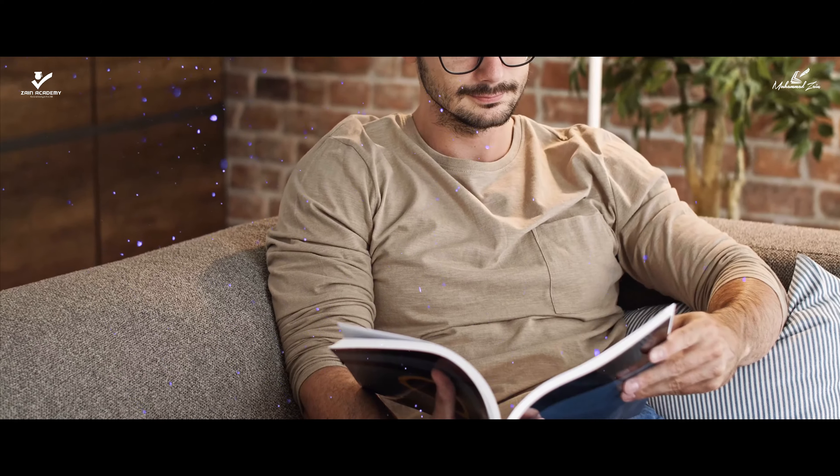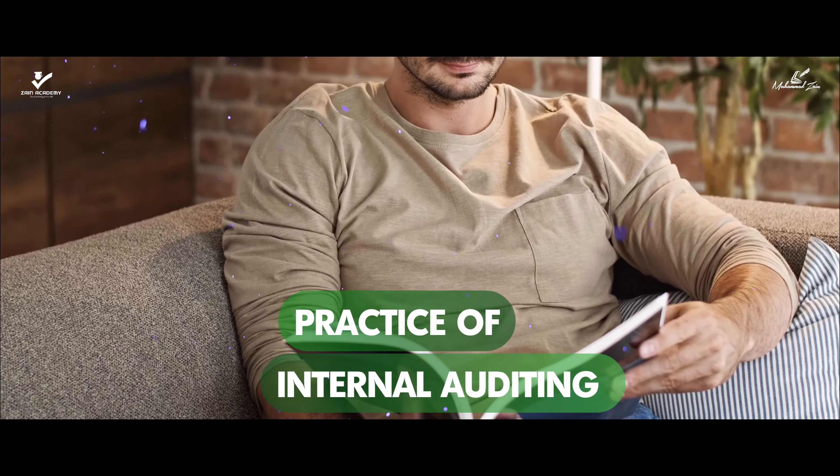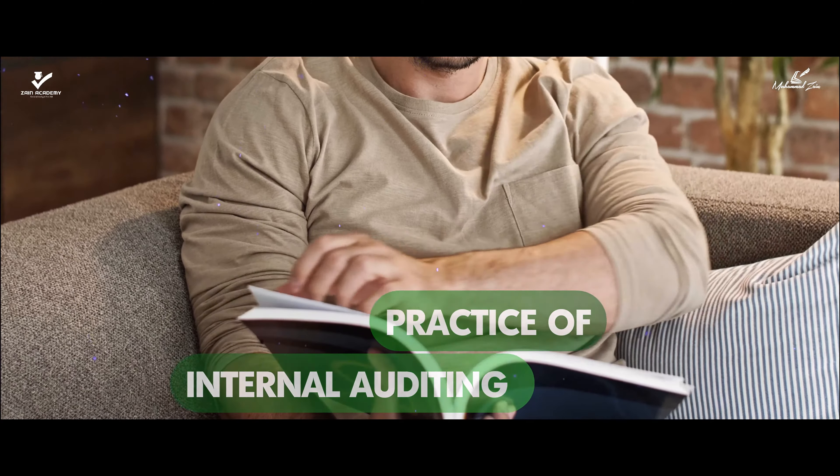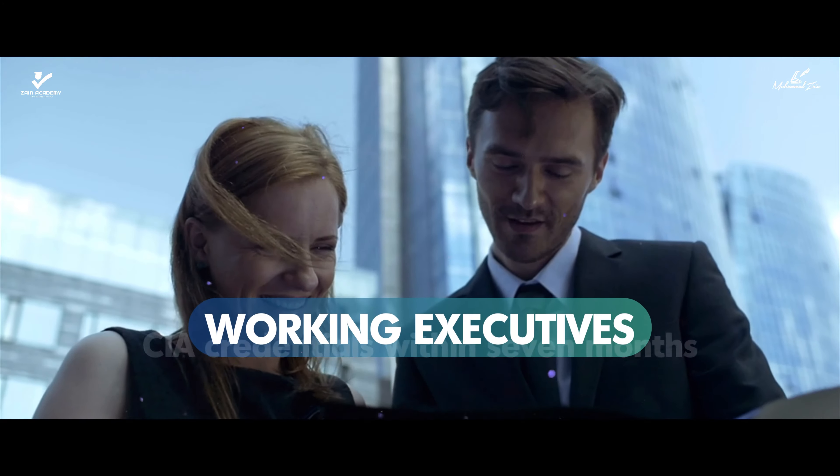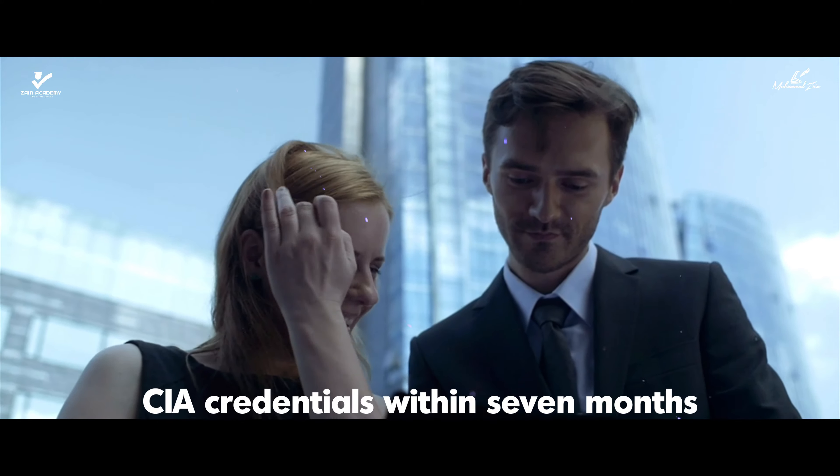CIA Part 2 is known as the Practice of Internal Auditing, and this CIA exam prep material is designed for those working executives committed to earning the CIA credentials within seven months.